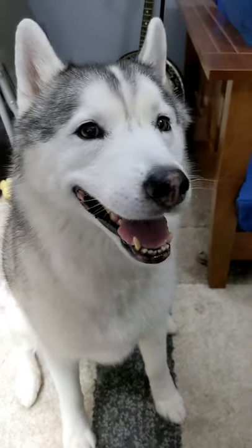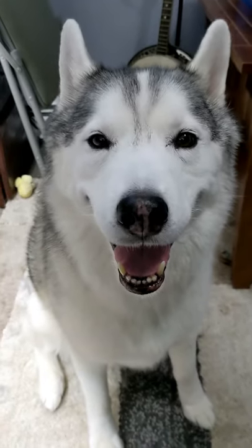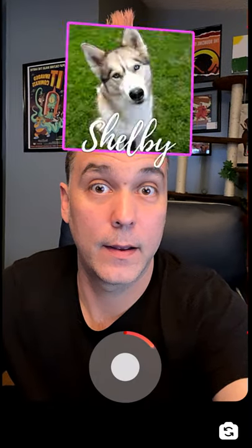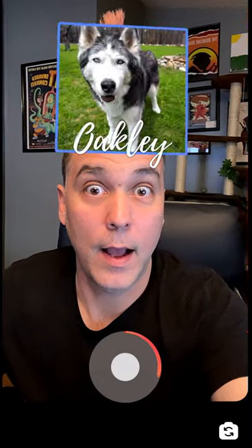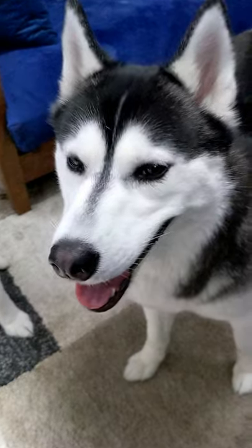I'm sure you have always wanted to know which one of our dogs you are, and now you can! If you end up using this filter, tag us so we can see which one of the dogs you ended up being. This is just something fun that we created. Let us know what you would like to see us do next with these types of filters.